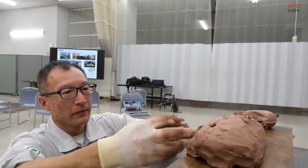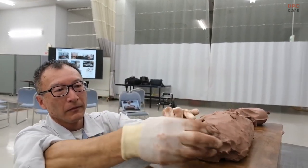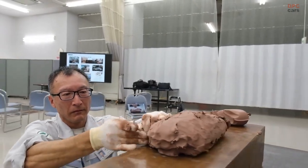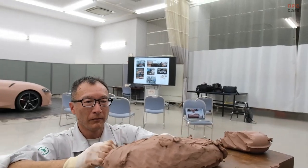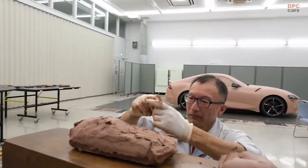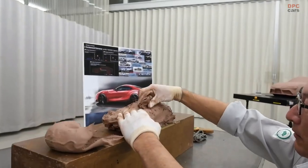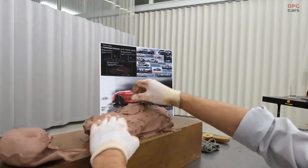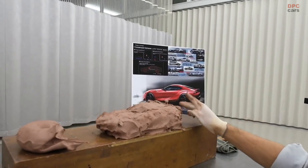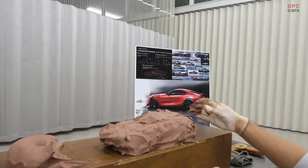Today, attention is focused on the evolution of technologies such as 3D printers and AI. However, many crafts are still being utilized at the car manufacturing site. Toyota IMS highlights the craftsmen who support the automobile industry with their skills, and will feature craftsmen who support Japanese car manufacturing, approaching the essence of Japanese manufacturing.